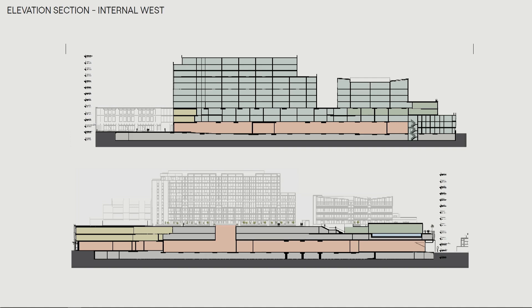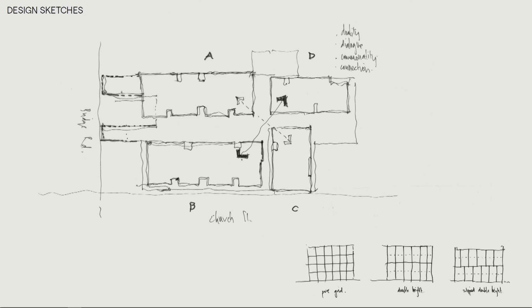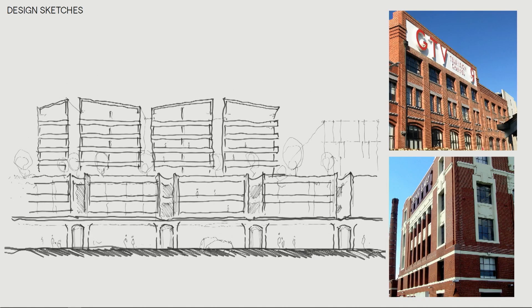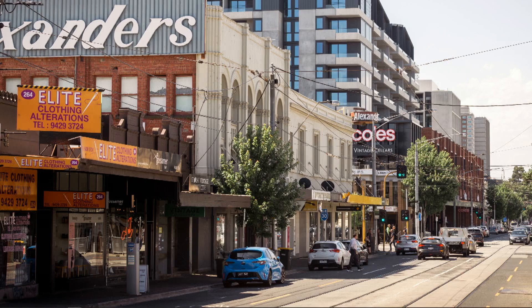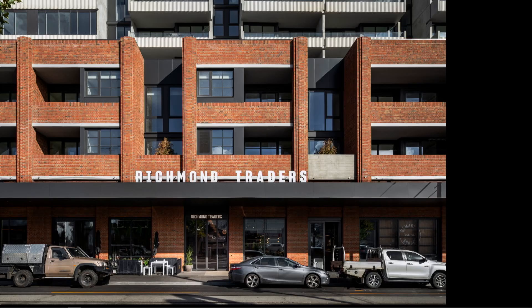Going through the plans and sections, there was a lot of thinking and sketching around what the buildings would look like — the cues they would take from the sawtooth roofs in the area, the brickwork, the Colwood Piers. That's where you start to see the building forms sitting in Richmond, on the corner of Church and Bridge Road. There's a nod to the Colwood Piers as you look down towards where the site resides.